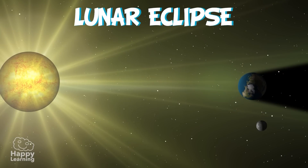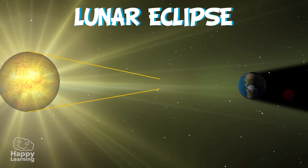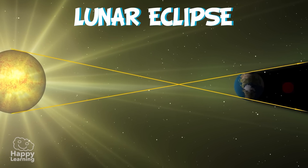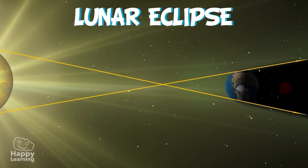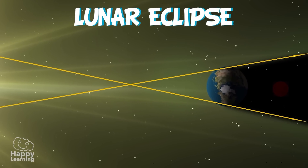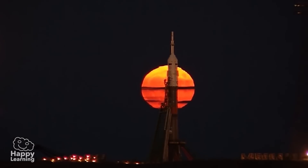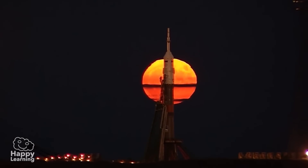The lunar eclipse is when the Earth is situated between the Moon and the Sun, making the Earth block out the Sun's rays, which would be shining on the Moon, creating a shadow and darkening it. This phenomenon allows us to see the Moon in a reddish colour, almost as if it were bleeding.